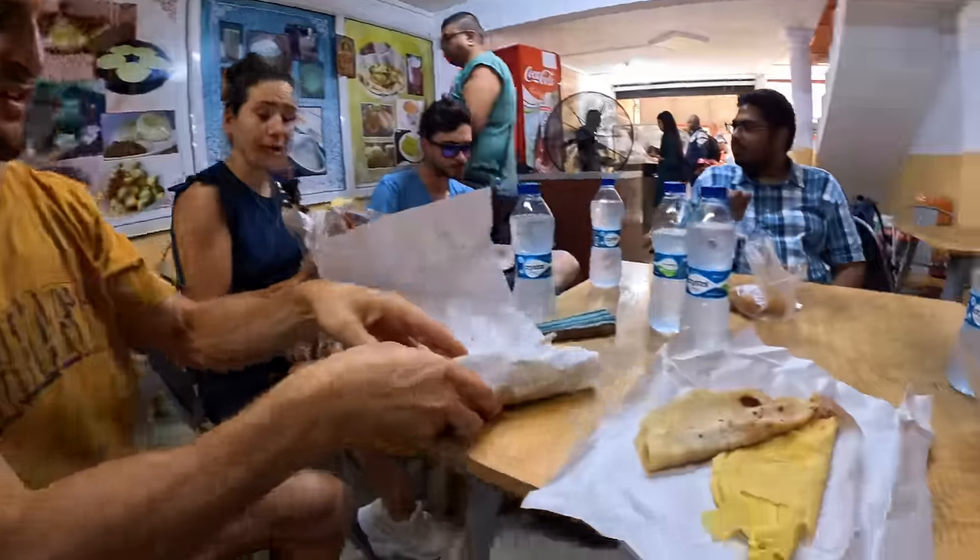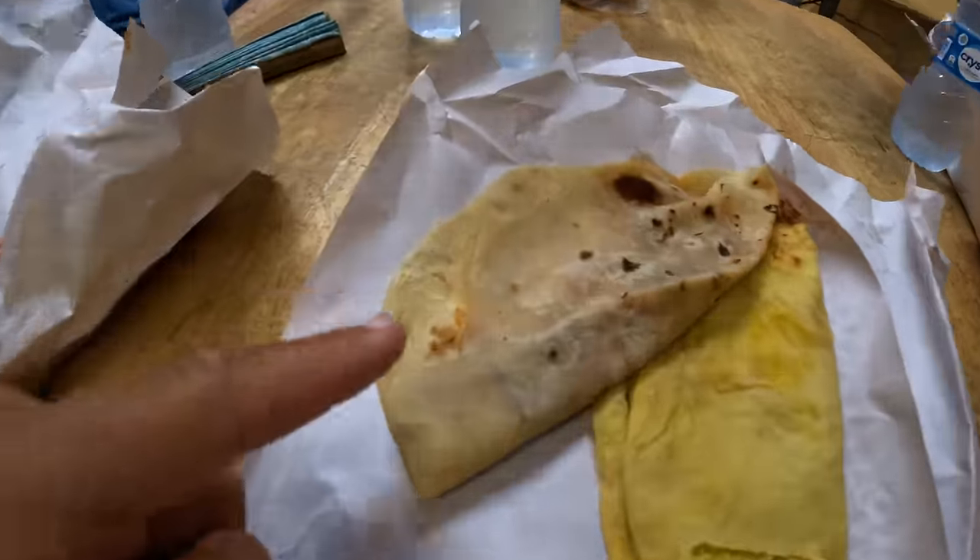We've got some dalpuri and some roti - let's give it a go. You bite first. You get that creamy texture, very soft, and then when you have it with the berry it wets everything. There is often a big debate in Mauritius about which you prefer - the roti or the dalpuri. I am team dalpuri! But many people are team roti.